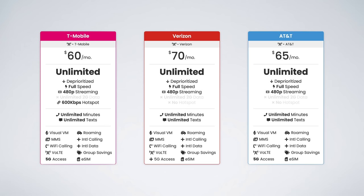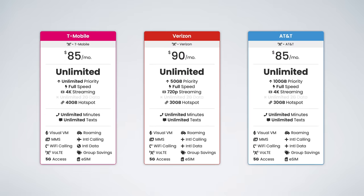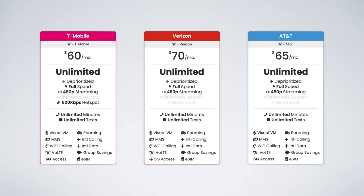Each carrier offers three different types of plans to choose from: entry-level plans, mid-tier plans, and top-tier plans. Let's start with the entry-level plans.